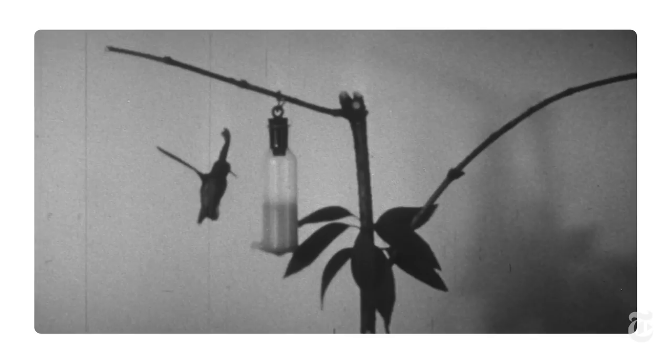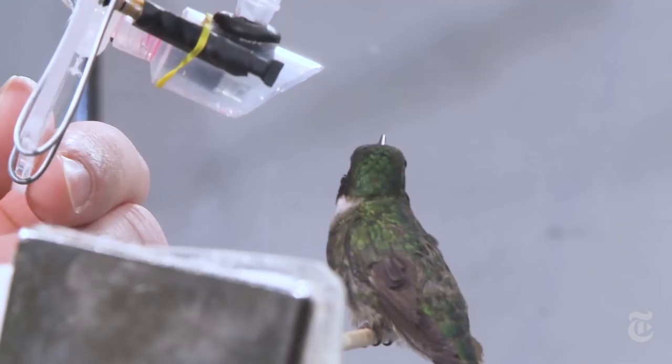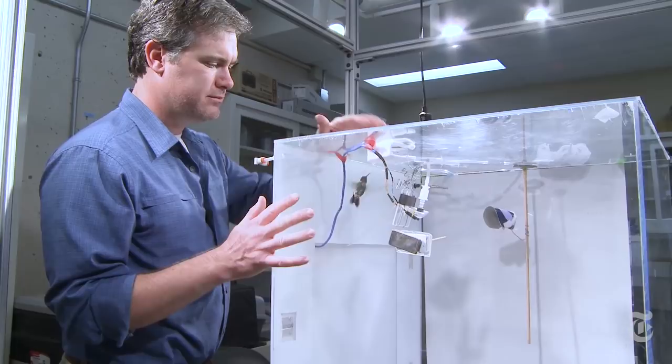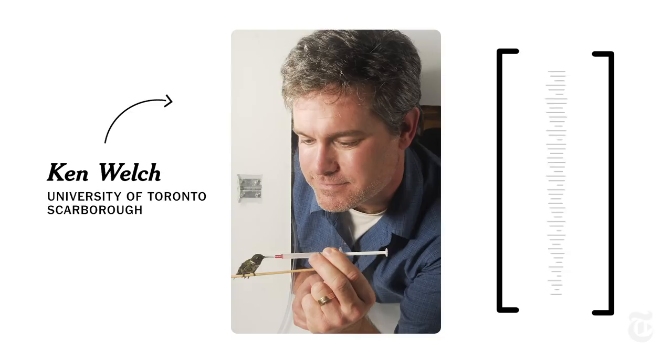No wonder scientists have long studied these birds. Ken Welch has spent more than a decade figuring out how these birds manage their energy budgets. He learned to become a bit of the hummingbird whisperer, and eventually figured out how to think like a hummingbird and how to get them to cooperate.